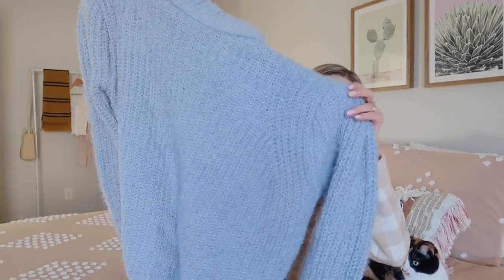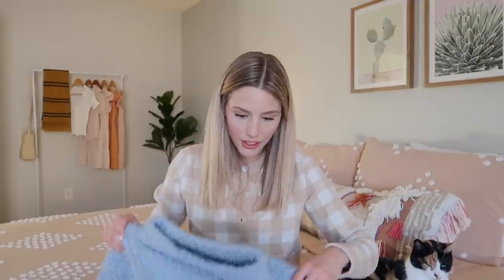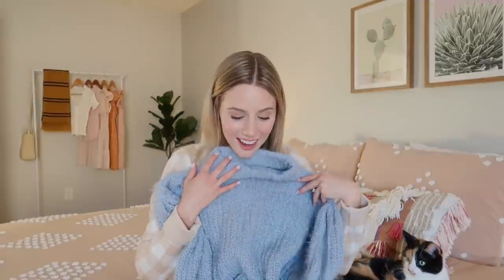Last but not least, I picked up this giant, oversized, cozy sweater. This is so soft, and I was very drawn to this blue color because I have so many pink sweaters and one purple sweater, but I don't have a blue sweater. I love the length — it's a little bit longer so you can wear it with leggings. I'm actually going to a Christmas festival tomorrow, so I think I'm going to wear this. Love it.